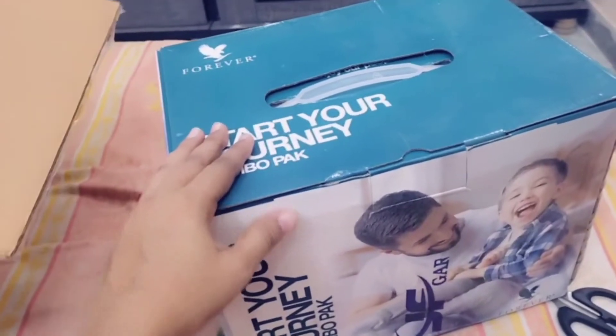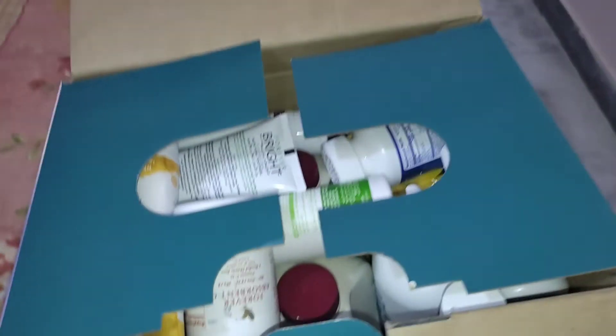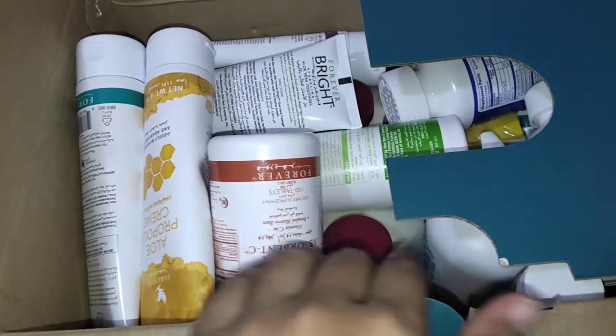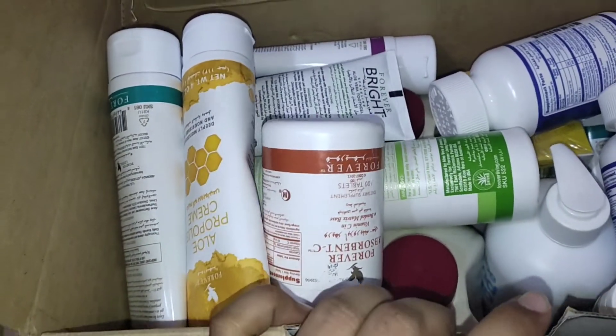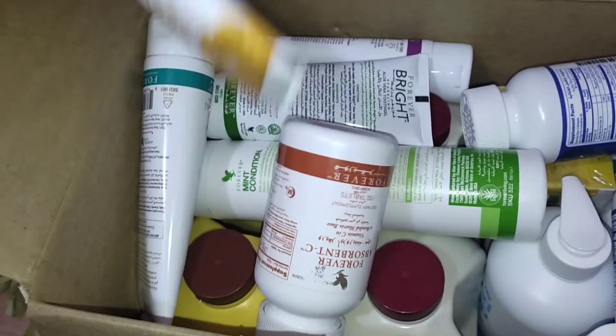This is my journey combo box. I will show you what I received. There are all kinds of products — health related products and skin care related products. I will show you what I have.